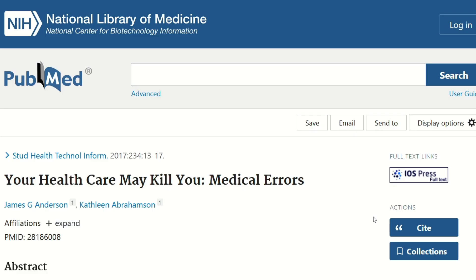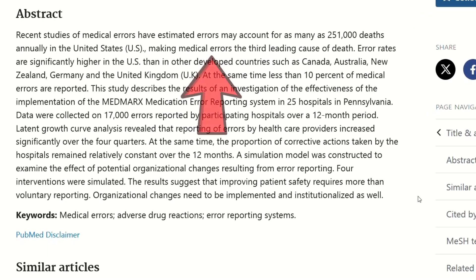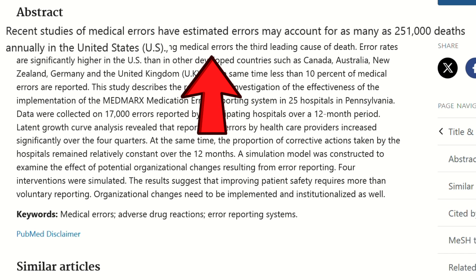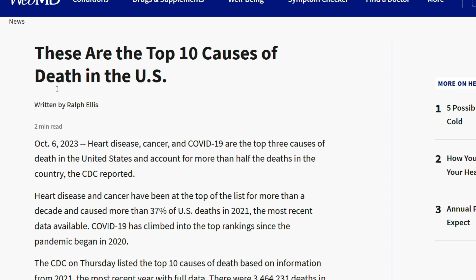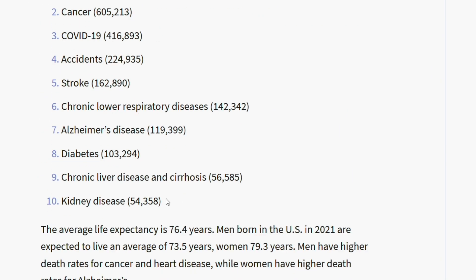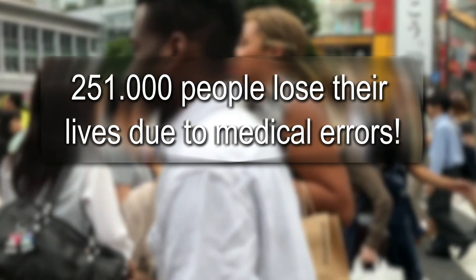Recent studies have estimated medical errors may account for as many as 251,000 people passing away annually in the United States. On the other hand, the people that passed away in 2021 due to kidney disease were around 54,000. So while 54,000 people lose their lives due to CKD each year, 251,000 people lose their lives due to medical errors.